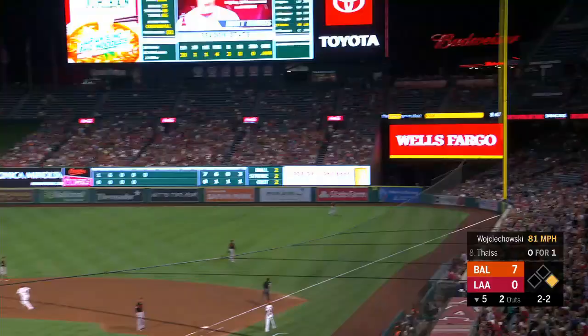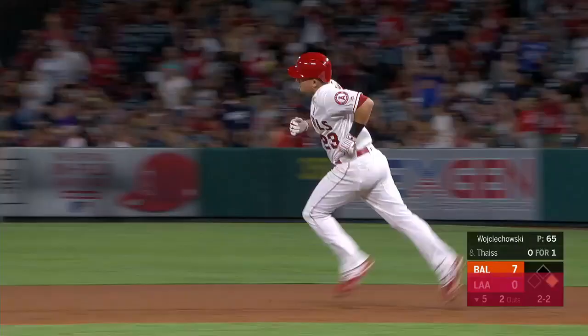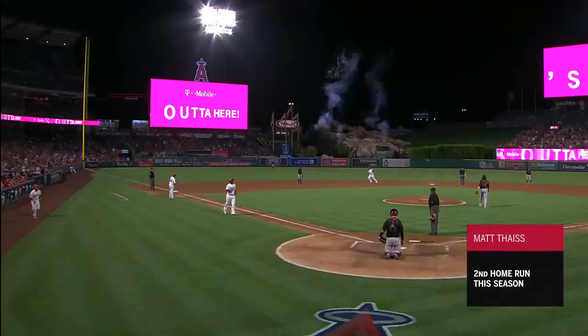2-2 on the way, breaking ball — that is sky high and deep to right. Mancini moving back, track, wall, gone! Big fly for Matt Theis, his second as a big leaguer, and it gets the Angels on the board.